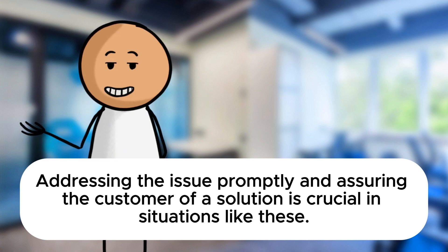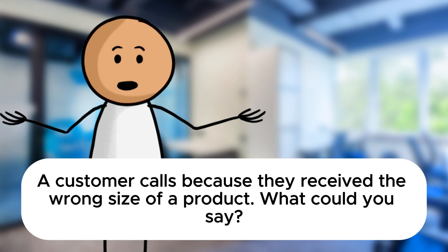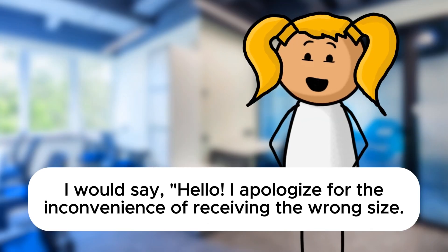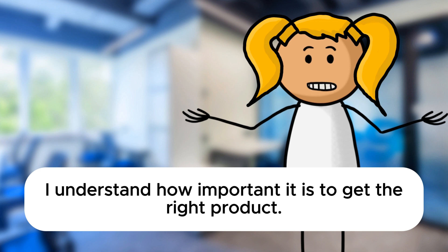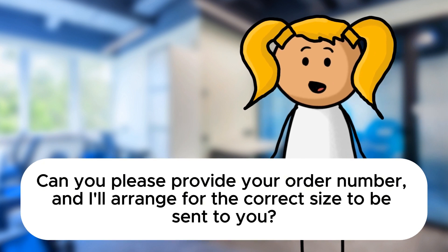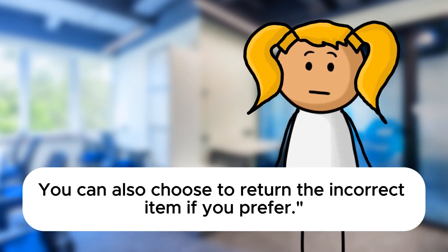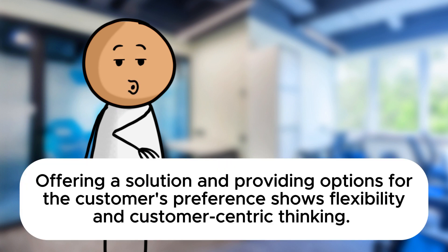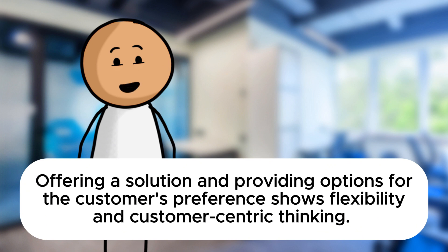Now let's switch to a different scenario. A customer calls because they received the wrong size of a product. What could you say? I would say: Hello, I apologize for the inconvenience of receiving the wrong size. I understand how important it is to get the right product. Can you please provide your order number and I'll arrange for the correct size to be sent to you. You can also choose to return the incorrect item if you prefer. Spot on, Sarah. Offering a solution and providing options for the customer's preference shows flexibility and customer-centric thinking.